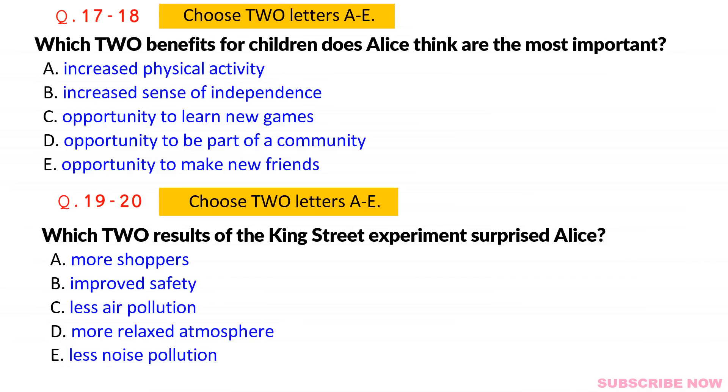That's really interesting. That is the end of part two. You now have 30 seconds to check your answers to part two.